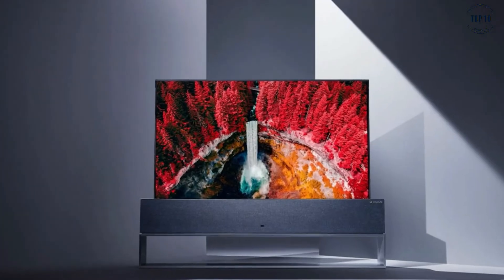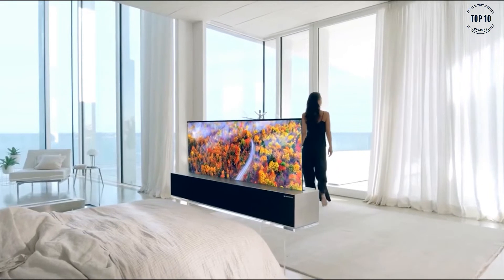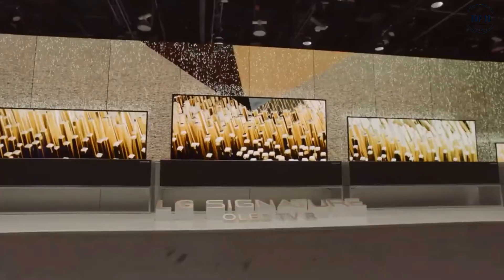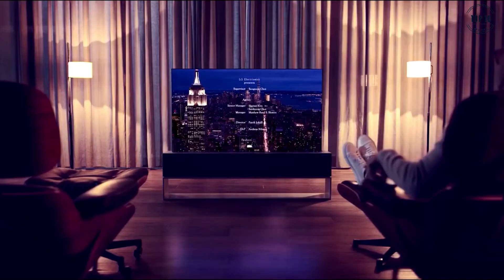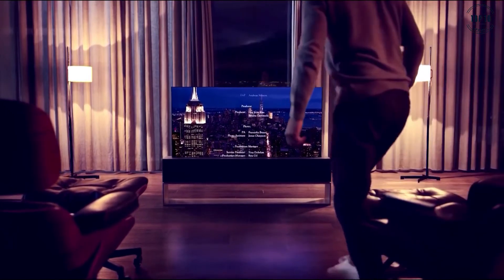Smart TVs are nothing new, but the LG Signature R9 is the most high-tech television to date. The all-in-one entertainment system, dubbed the R9, is a 65-inch OLED TV that can roll up like a newspaper into a sleek, minimalist metal box — a box that also doubles up as a 100-watt Dolby Atmos 4.2 sound system.